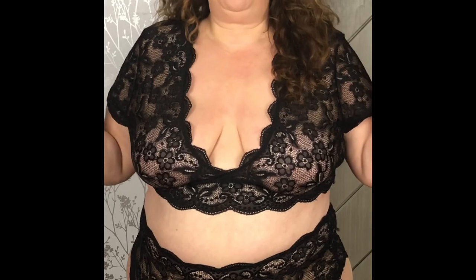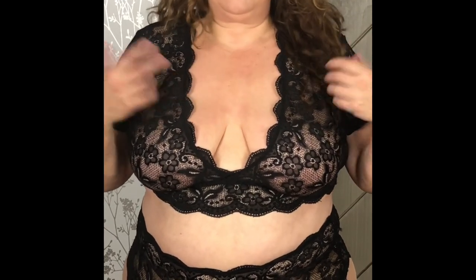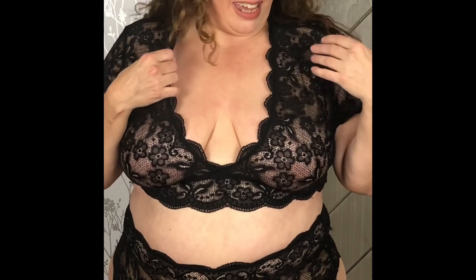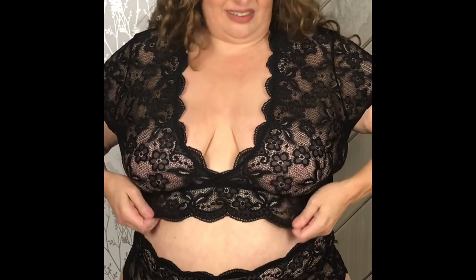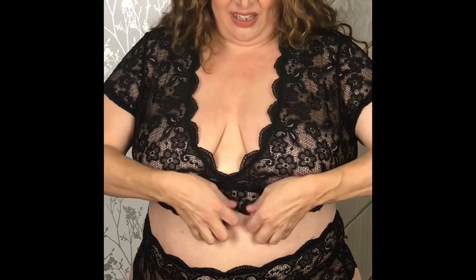Every woman should be able to wear a gorgeous lingerie set like this, including us plus-size babes. I absolutely love this set. It was gifted to me for my honest review, and I can honestly say that I love it. It's a two-piece scalloped black lace set that is so comfortable to wear. It's got this beautiful scalloped edge and a deep plunge, and the scalloping goes all the way around.